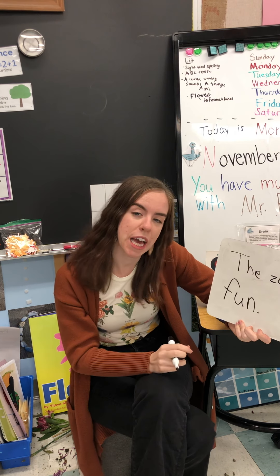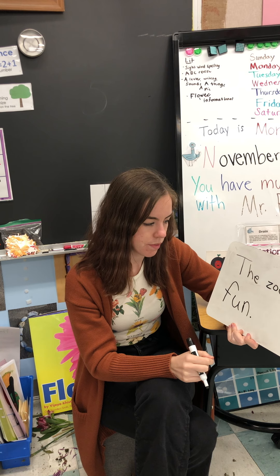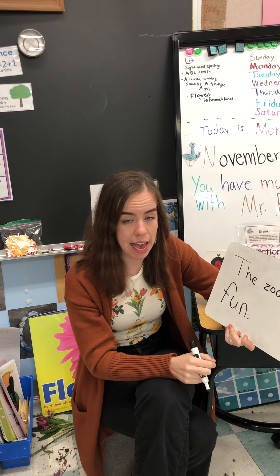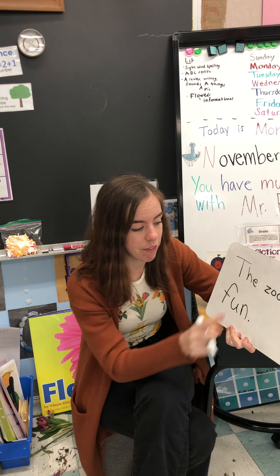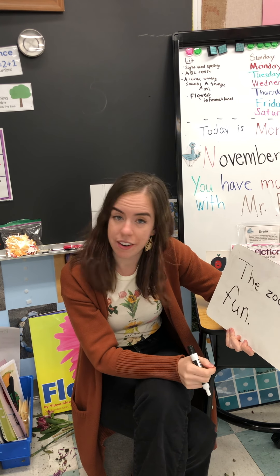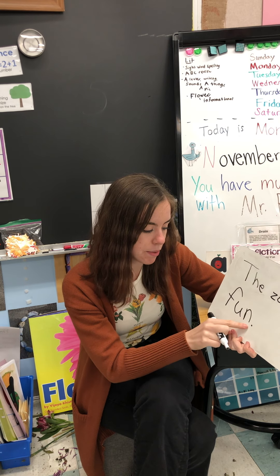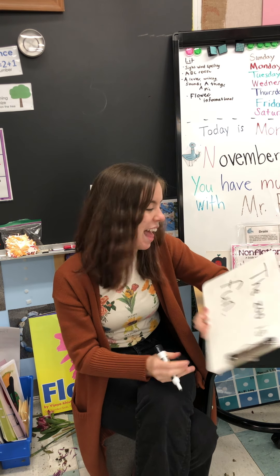The zoo is fun. Let's check my work. Let's proofread it. The zoo is fun. Do I have a noun? I do — I have a place: the zoo. Did I start with a capital letter? Check. Did I end with a stop sign? Check. We did it. Excellent work, everybody.